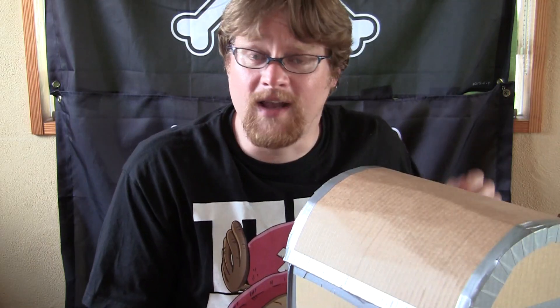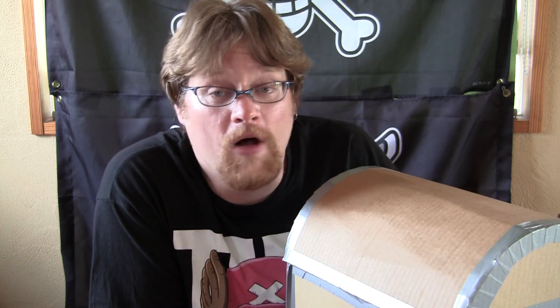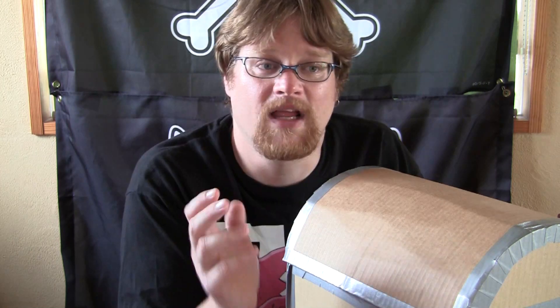Previously I showed you this guy, the Tony Tony Chopper Lite, which was only available from a prize crane. I have another prize crane item today. This one took me forever — I don't even really want to think about how much I probably spent trying to get this out of the machine. Not all at one time; I've tried on many occasions at a couple of different locations.